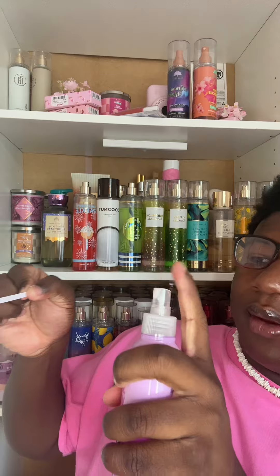Okay, the first one is Summer Flower. It's not bad — it's a floral scent, just not my type. But if you like floral scents, you might like this one. I give it a seven out of ten.